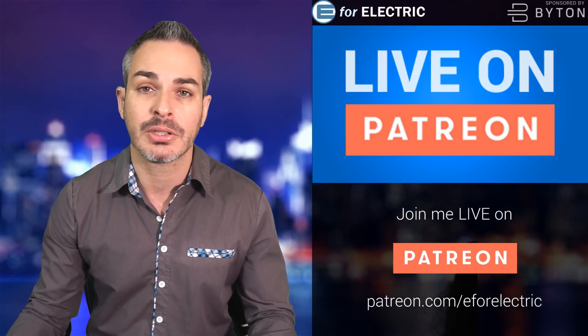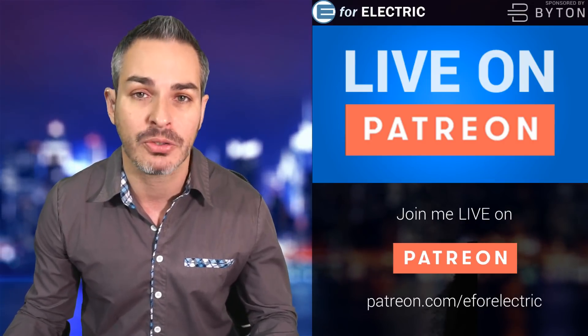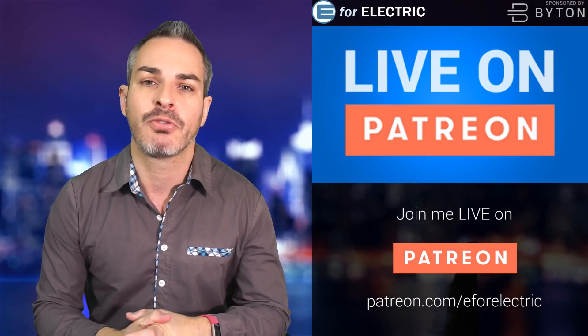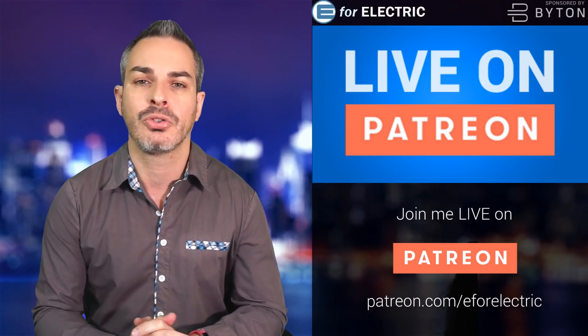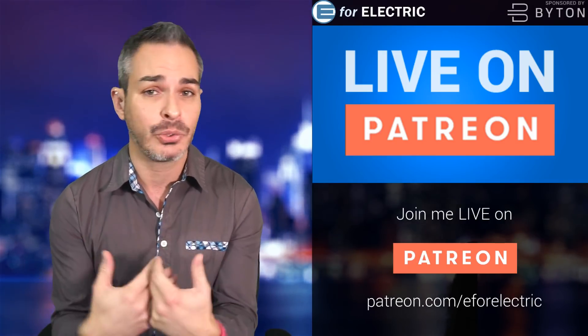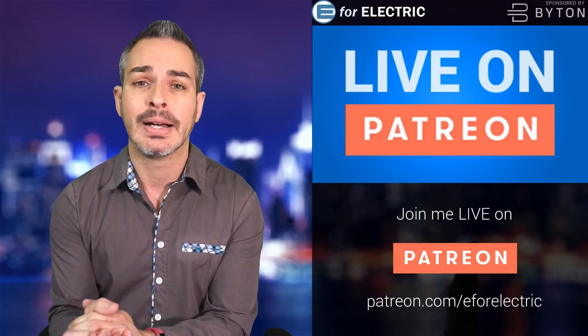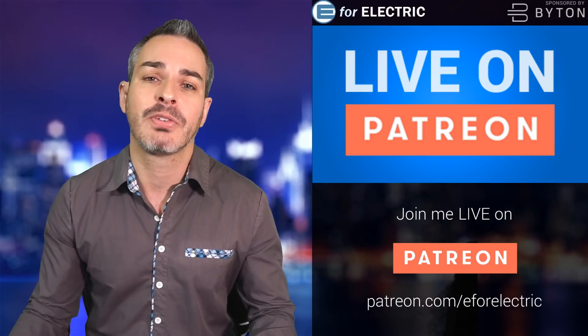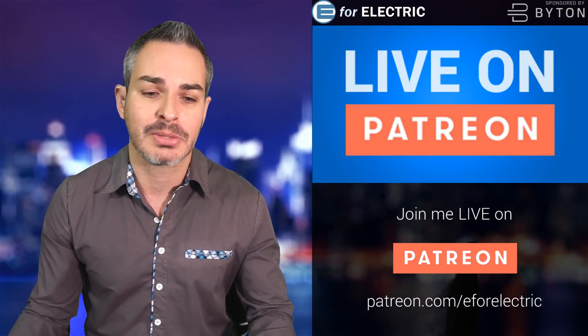Let me remind you that a lot of these videos go live on Patreon first, so my patrons get all of this good news before anybody else, and it gets posted on YouTube the next day. Not only do you get first access to the information, I get to eat because that's how I make my money to put food on my table and pay my rent. If you want to join, go to patreon.com slash e4electric — that link is also in the description of this video.